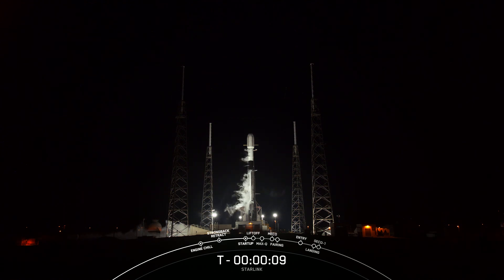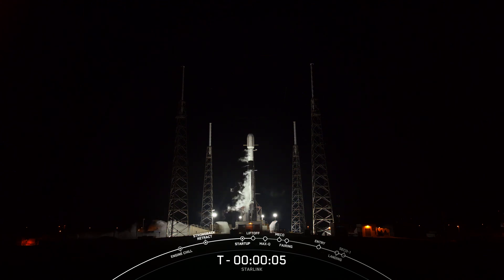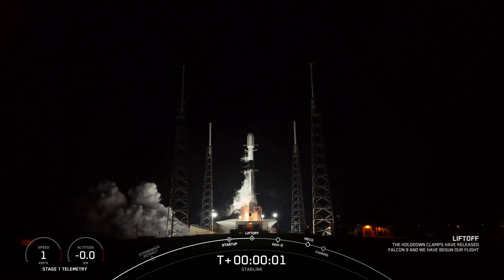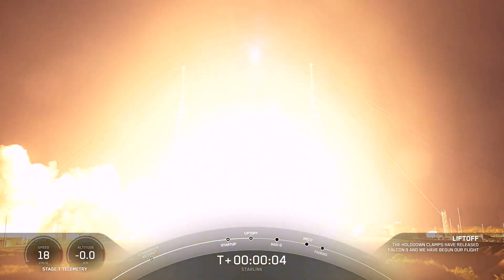T-9, 10, 9, 8, 7, 6, 5, 4, 3, 2, 1, ignition, and liftoff. Go Falcon, go Starland.